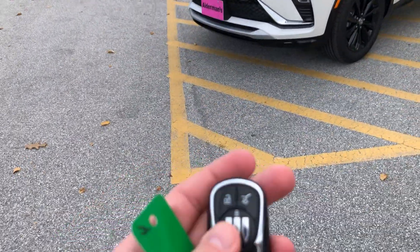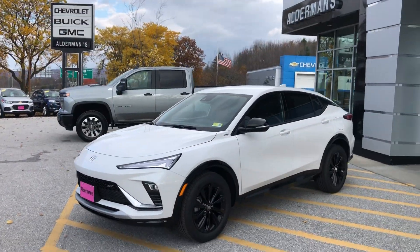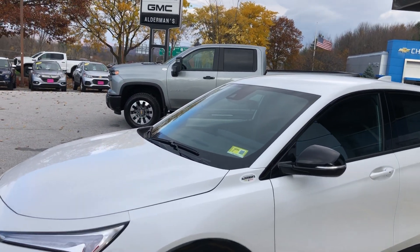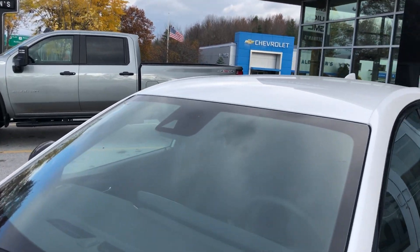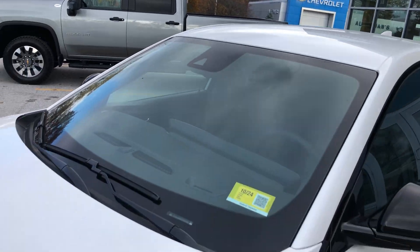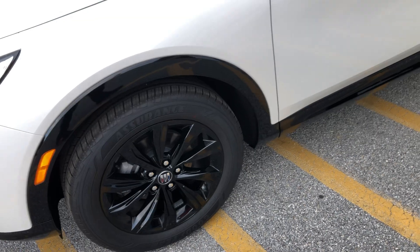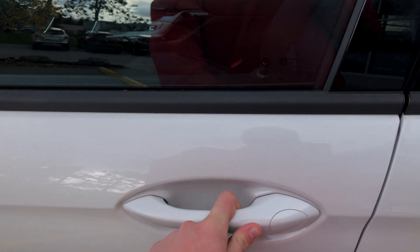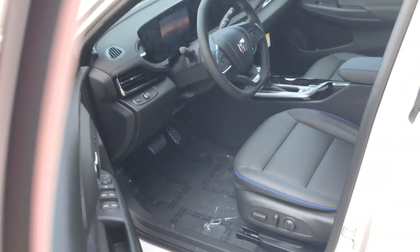This vehicle has remote start and heated seats. It is front-wheel drive, but the average is 30 to 32 miles per gallon on the highway. It has a forward-facing camera for safety features like forward collision alert and lane departure warnings. It also has blind zone alert and keyless entry, so you can tap the button to lock and unlock the doors.